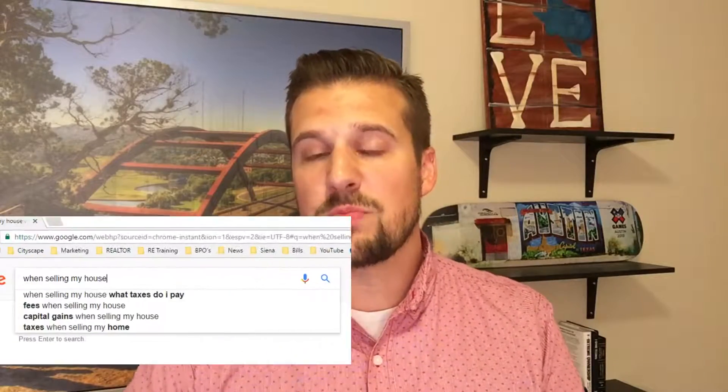we started typing into Google 'when selling my house' and one of the first ways that Google auto-completed that question was, 'what taxes do I pay?' I'm not surprised that's one of the first ways Google auto-completed this question, for two reasons.